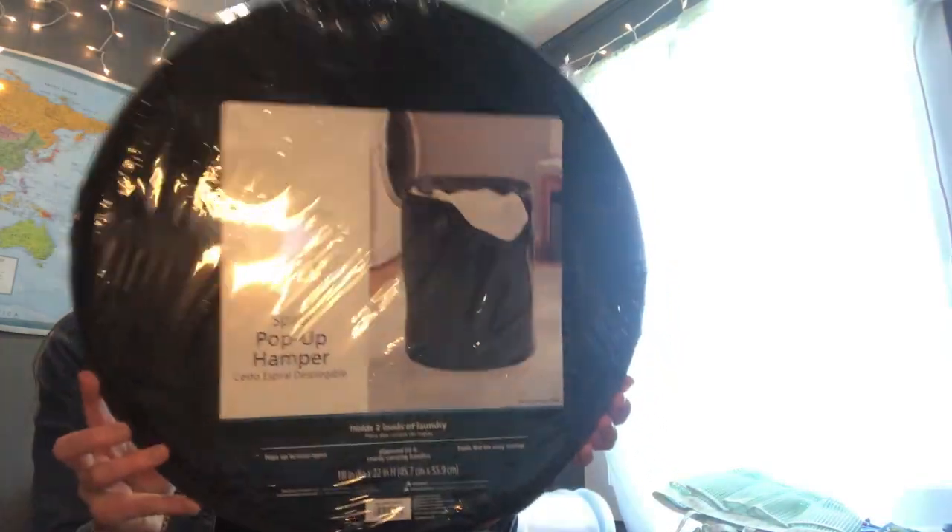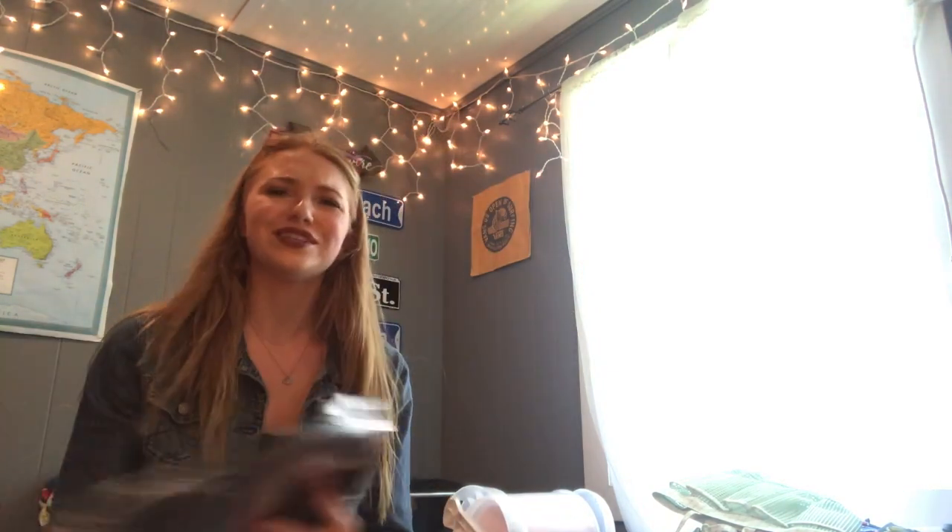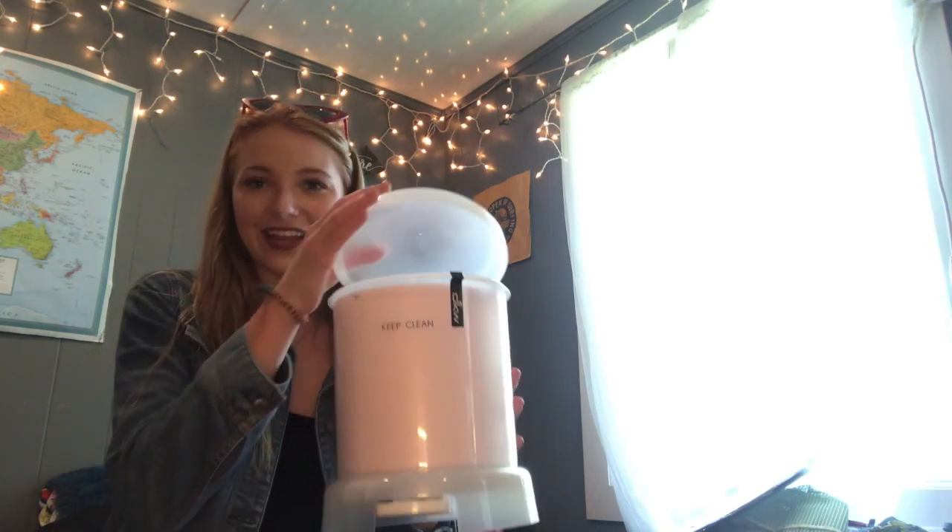Next we have a pop-up hamper from Walmart for laundry. The laundry basket I showed earlier is for clean clothes — this hamper is for dirty clothes, so I'll be carrying it down to the laundry room. We also have a garbage can — it's clear with a pink inside, from TJ Maxx, and you step on it with your foot.